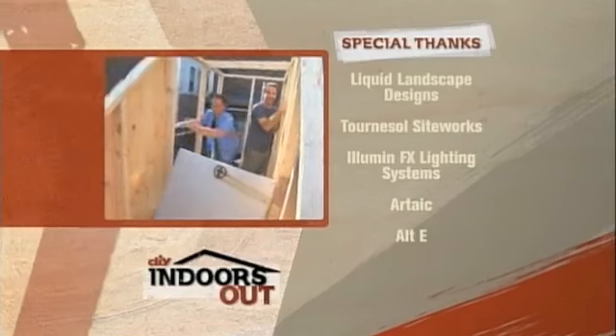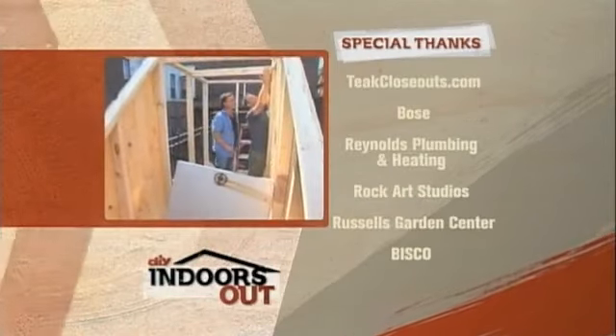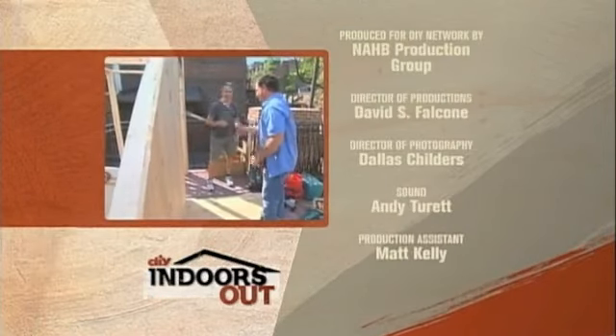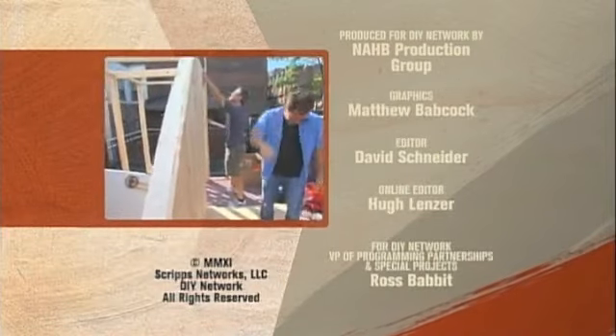The crew wraps up with some good-natured banter about who's actually working and who's supervising.